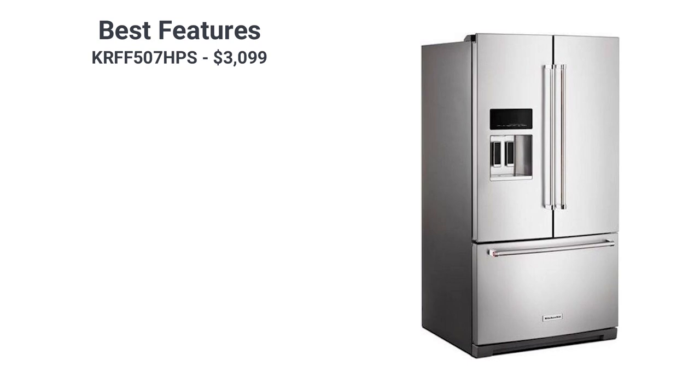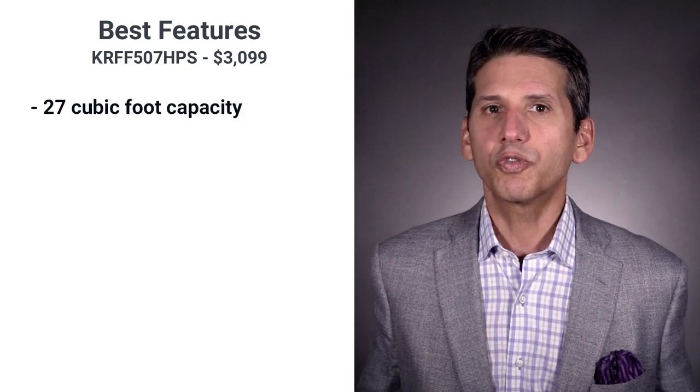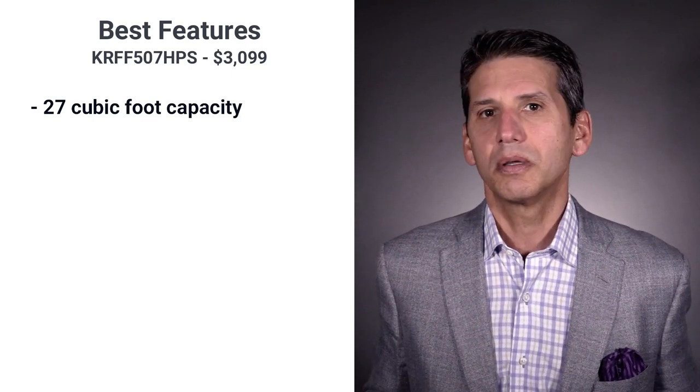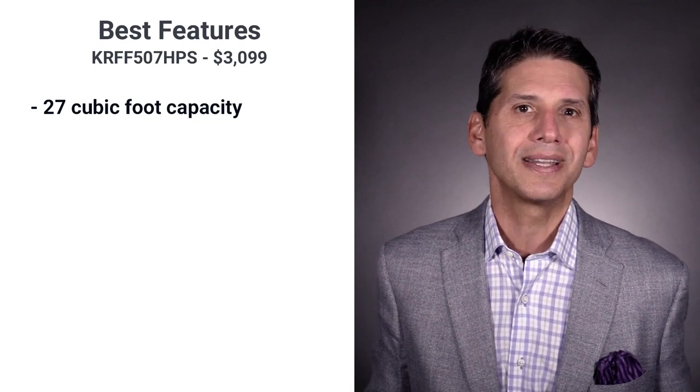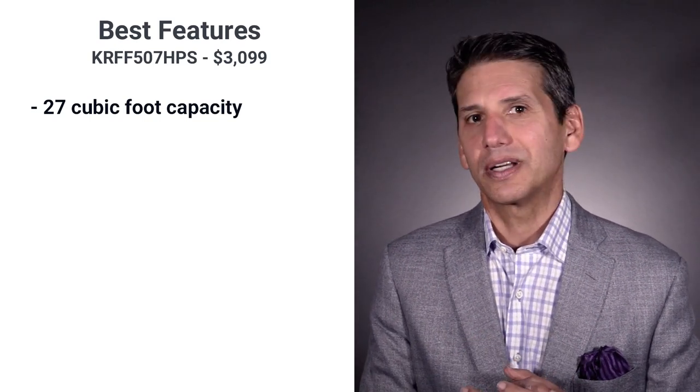KitchenAid has excellent capacity at 27 cubic feet, making it one of the largest French door refrigerators on the market. Most French doors are 22 to 26 cubic feet, so you do have better size. You do pay three to five hundred dollars more for that extra size, as the refrigerator typically sells for about three thousand ninety nine dollars.